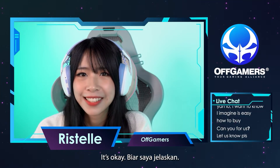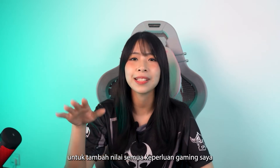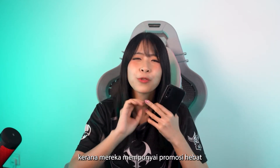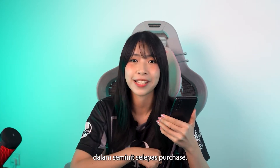Let me explain to all of you. Since you're all super curious, I usually use OffGamers to top up all of my gaming needs, and that includes the gift cards for today's giveaway. Topping up with OffGamers is super convenient because they have great promos, and all of your purchases are guaranteed to enter your account within minutes after purchase.